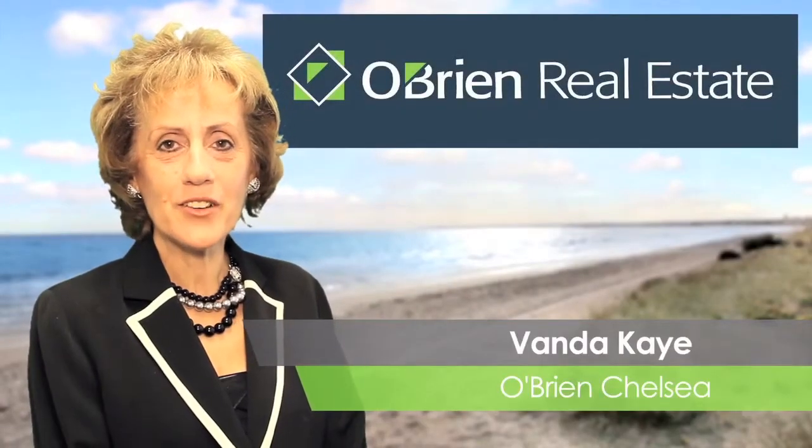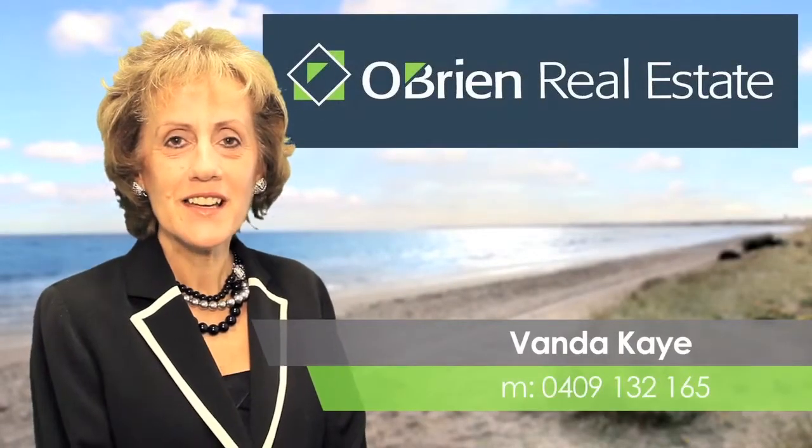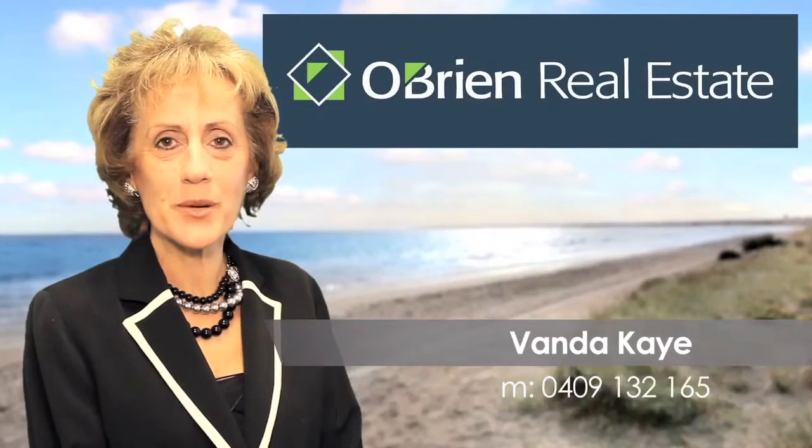Hi and welcome. I'm Van Der Kaye of O'Brien Real Estate Chelsea. Sit back and relax as we take you through this amazing property.